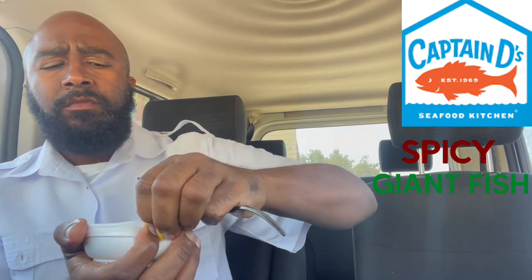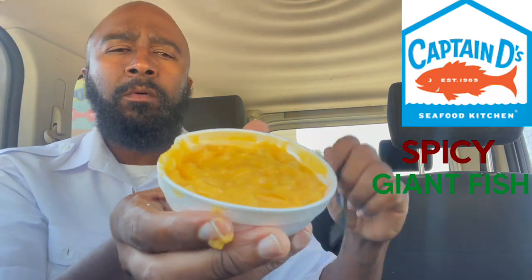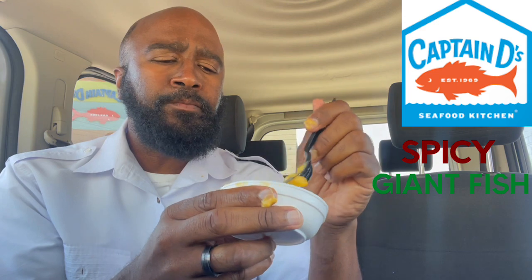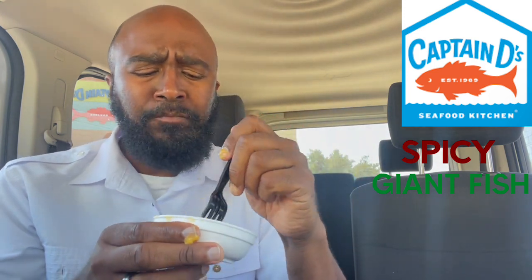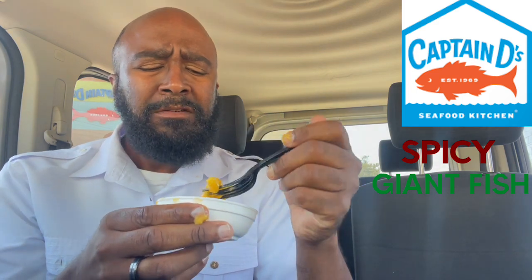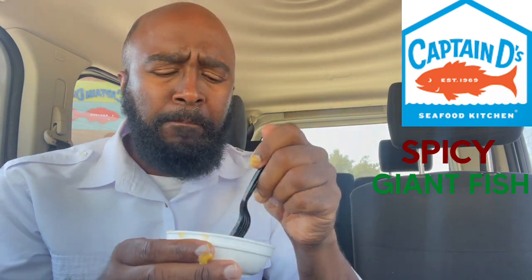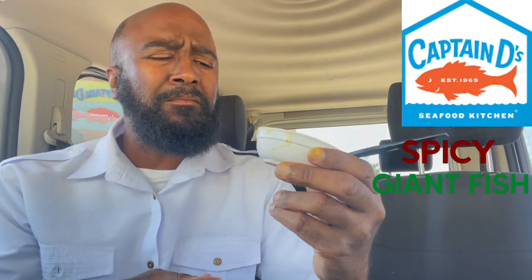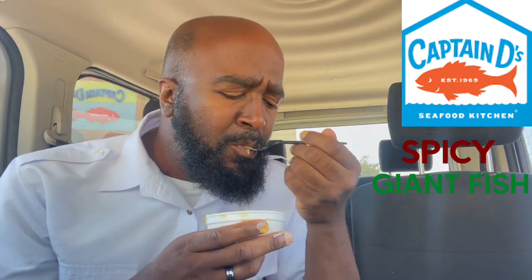The old macaroni. Y'all know I'm a macaroni lover when y'all get it as a side item. Let's see what we got here. Looks cheesy for the most part. Dive into this bad boy. Could have been a little bit more seasoning, but it ain't the worst I ever had. Oh, it's pretty good. I give it about a seven and a half out of ten. Can't complain.